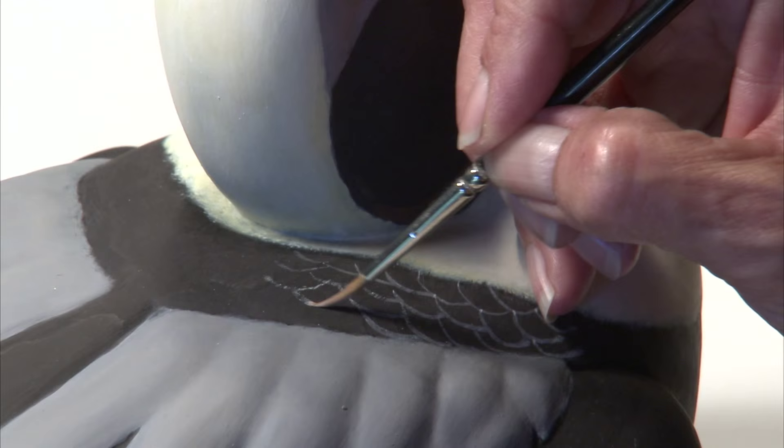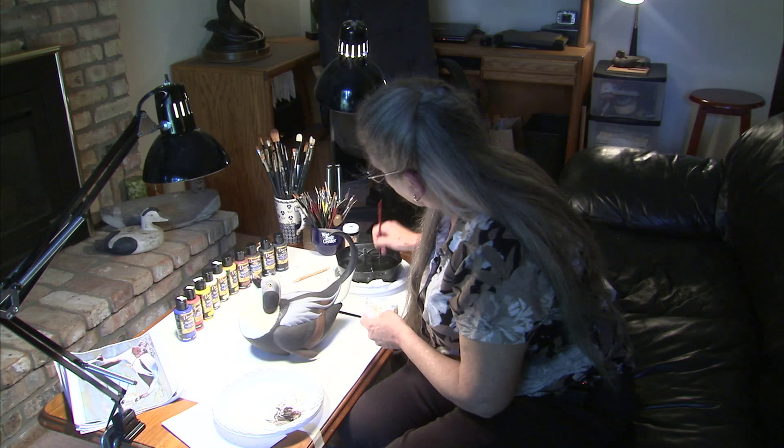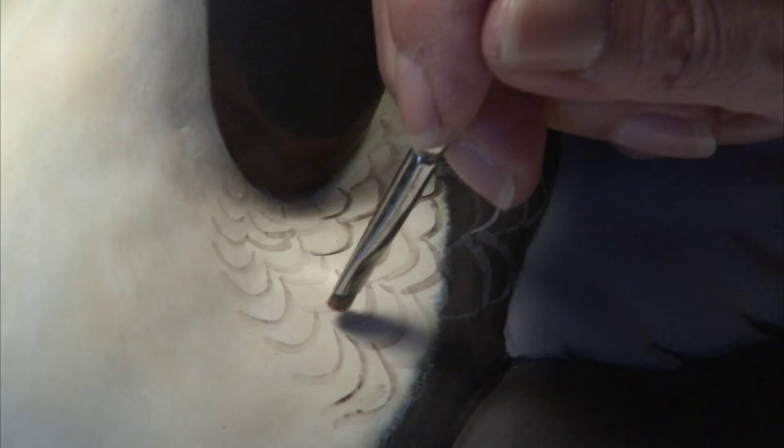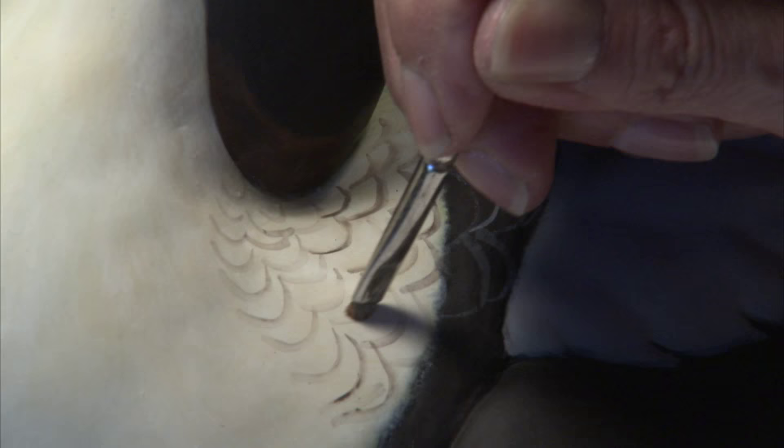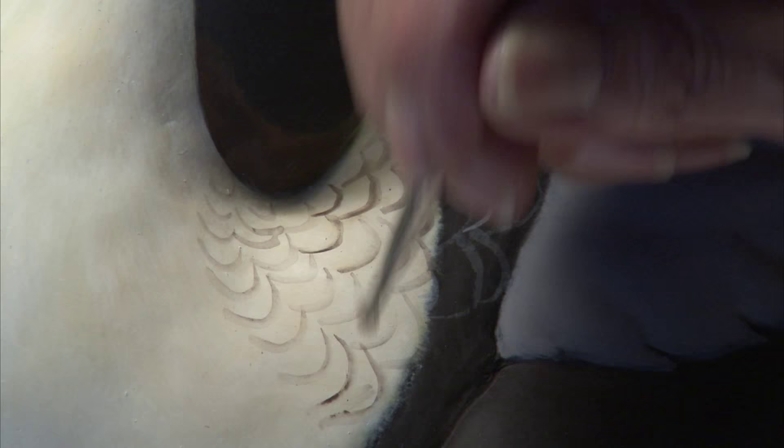Lori, what if you make a mistake? How do you correct it? It looks like it would be difficult to correct. Well, with this acrylic paint — it's Deco Art paint — it allows me to come back with a clean wet brush, and even hours later I can come back and remove any paint that I didn't like or was too heavy. And will it have the same smooth effect, or would you use a detailer or wood burning? No, all I do is come back and clean up all these scallops.